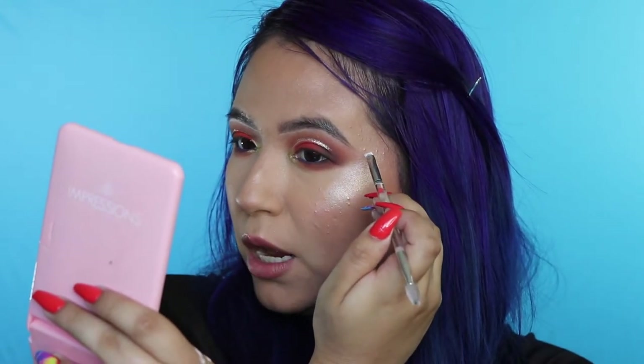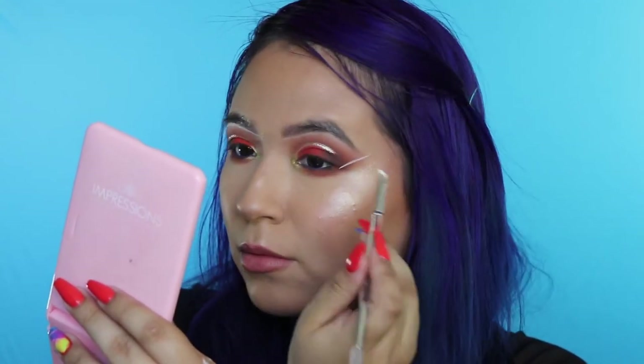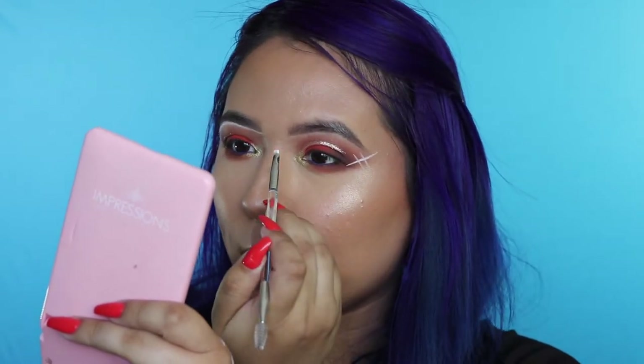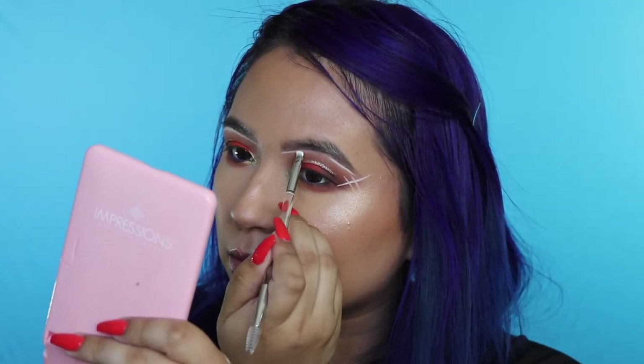I thought this look needed something. So I went in with Snow, which is the Kylie Cosmetics cream eyeshadow in white. I'm going to grab the same tiny eyebrow duo brush and just draw a line from where my wing liner would be — and then do like little hashtag lines in between. Completely optional, it's whatever you want. You're the one that's going to be rocking this look. But I think if there's any moment to be bold, it's exactly for Coachella.